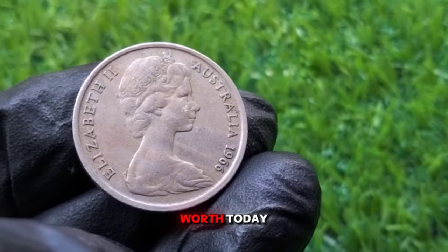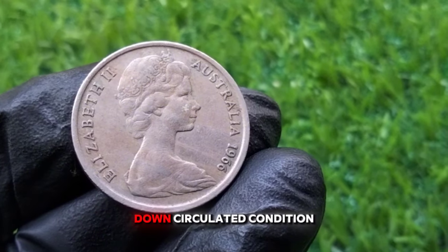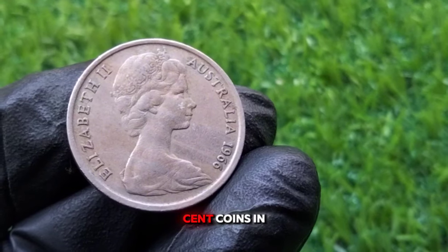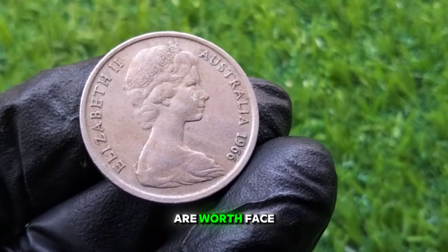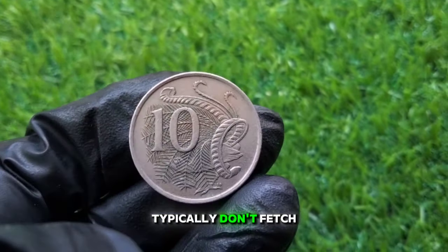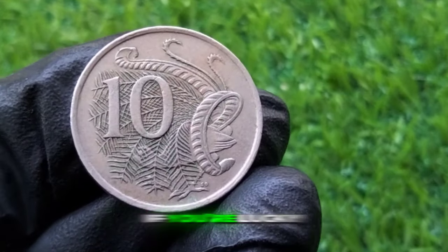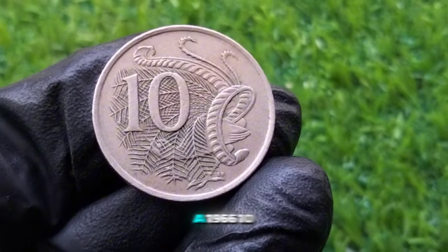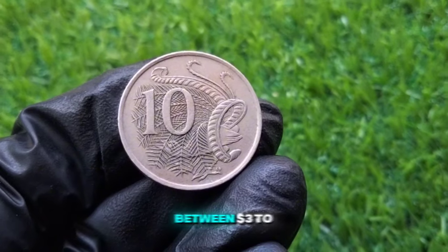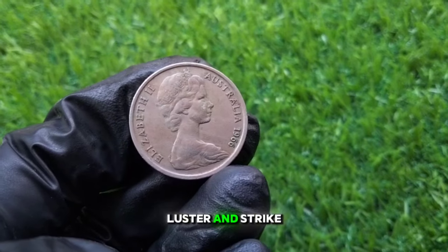So what's this coin worth today? It depends on the condition — or what we call the grade — of the coin. Circulated condition: most 1966 10 cent coins in circulated condition are worth face value, or around 10 cents. Coins that show significant wear typically don't fetch more than face value unless they have unique errors. Uncirculated condition: if you're lucky enough to find a 1966 10 cent coin that's never been used, you could be looking at values between $3 to $10 USD, depending on the quality, luster, and strike.